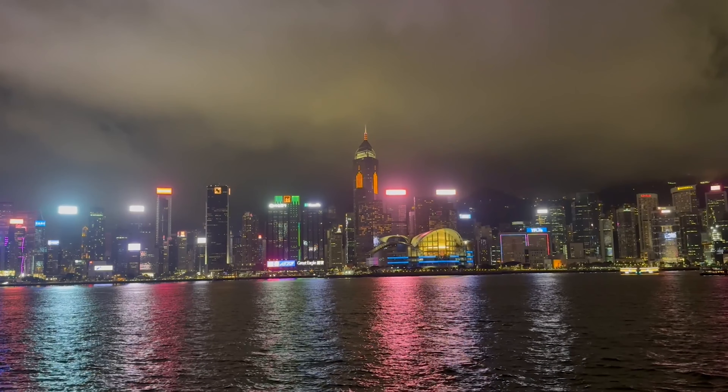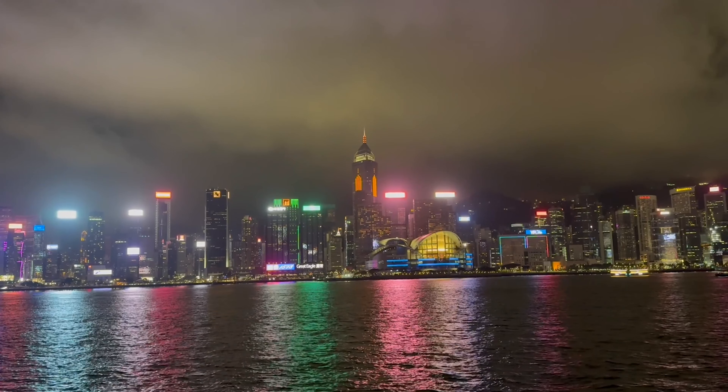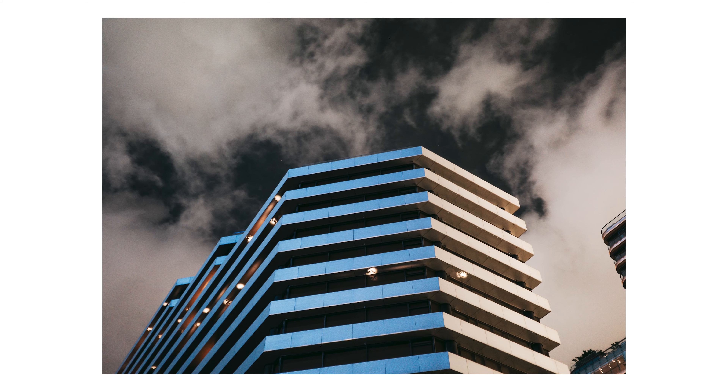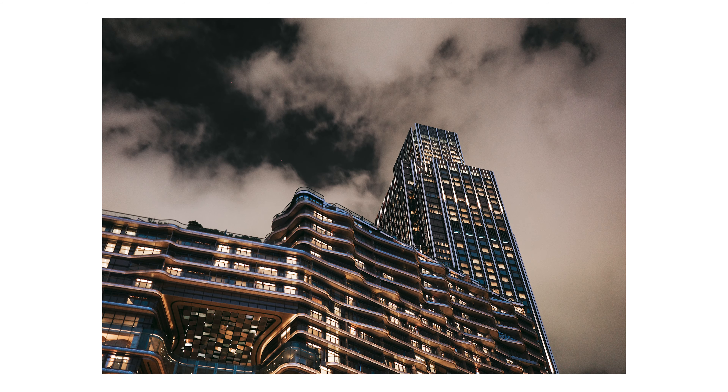These pictures I actually shot before the photo walk. I landed and really wanted to do something before I had to go to bed, so I decided to go to the Avenue of Stars, which is a really cool place where you can see the whole skyline of Hong Kong. These next ones are really cool as well — I really like taking pictures of architecture, especially modern architecture.